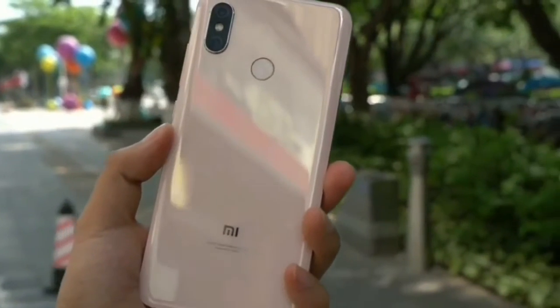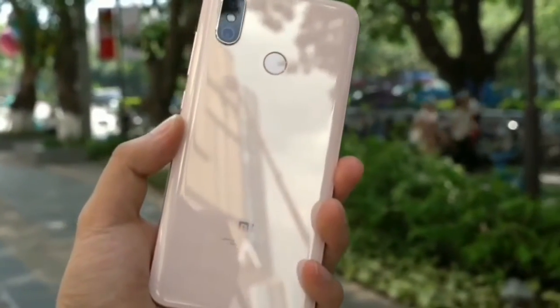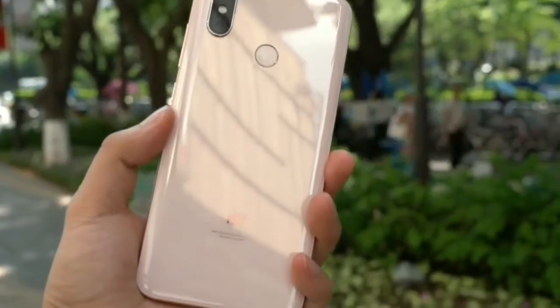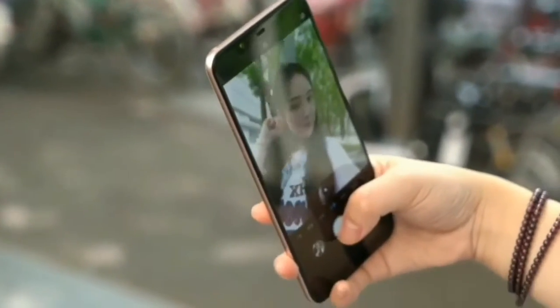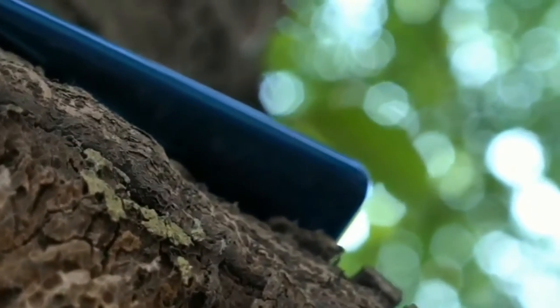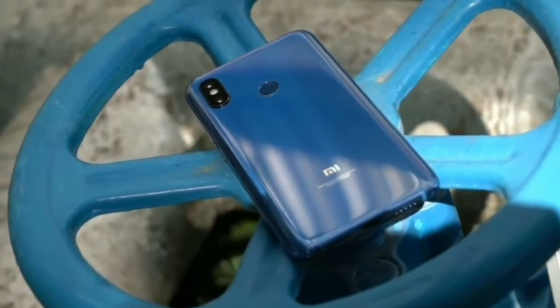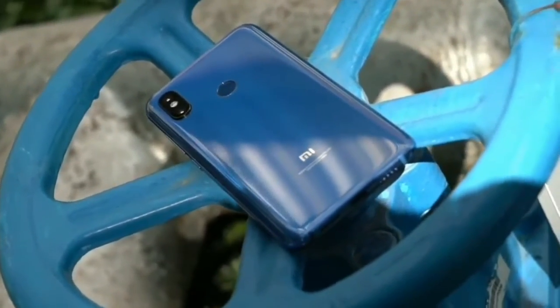The notch at the top of the display comprises a 20-megapixel front-facing camera, proximity sensor, earpiece, infrared lighting, and infrared lens. The advanced facial recognition feature has been dubbed as infrared face unlock, which indicates that it will offer better facial recognition than other Android phones with face unlock feature.